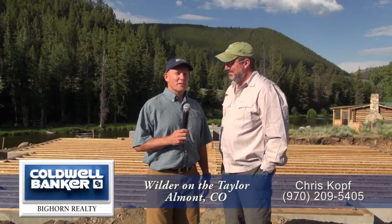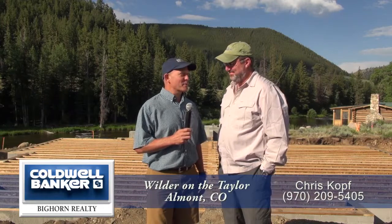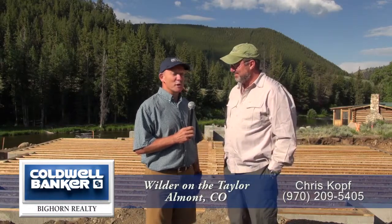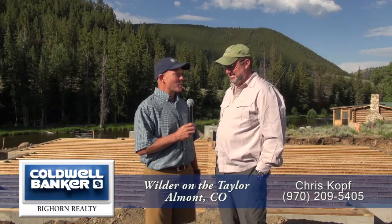Hi, it's Chris Coff, and we're here at Wilder on the Taylor. We're with Mike West, and Mike, we're standing in front of the new home site and the new construction on your home. Tell us a little — I know this was a dream for you for quite a while. Tell us a little about how you got to this point.